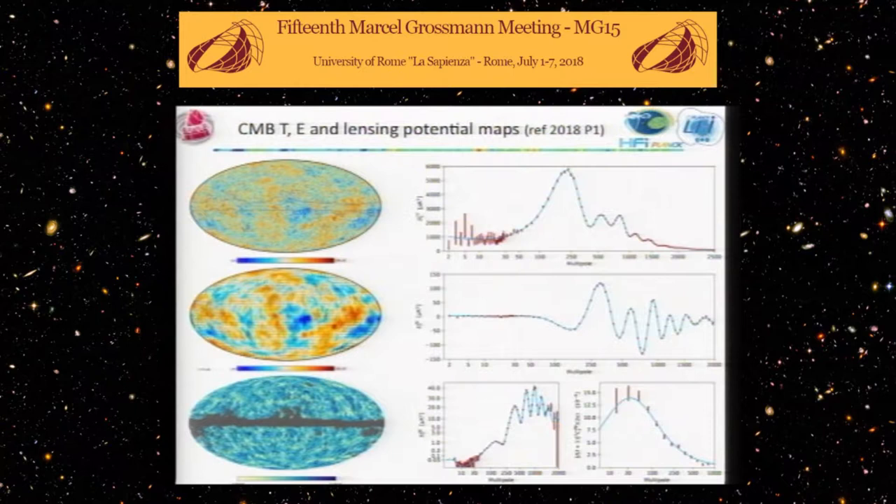When you use the nine frequencies and separate the different components, you can get the CMB map on the top left, and you can also get the polarization, which is basically the polarization induced by the scattering at the last scattering surface. You remember that the CMB was predicted by Gamow and collaborators as a result of their model — helium that could not be built inside the nuclear engine of stars could have been produced in the Big Bang. This fantastic, wild extrapolation of what we knew at the time led to the prediction that we should observe the microwave background.